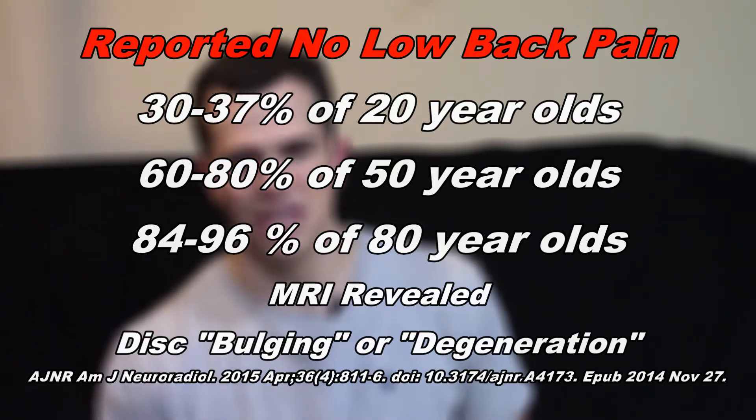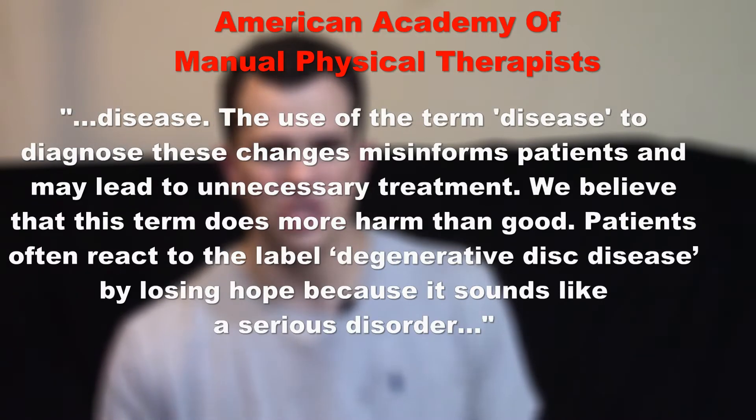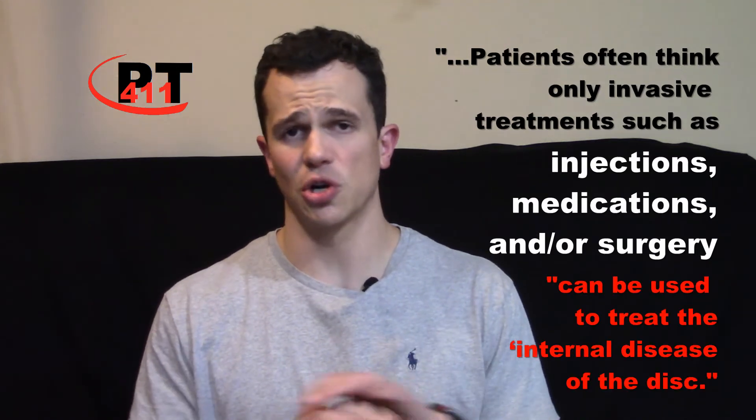This means we can have very normal disc bulges and disc degeneration that progresses throughout our lives and can be completely asymptomatic, not causing any issues or pain — yet we have an MRI showing these horrible issues with scary words attached to them. In fact, just two months back in October 2019, the AALMPT — the American Academy of Orthopedic Manual Physical Therapists — released a position statement opposing the use of 'degenerative disc disease' as a diagnostic term, stating these are changes that occur naturally and normally as we age, are not linked to disease, and that using this term is misinformative to patients and can lead to unnecessary treatment.